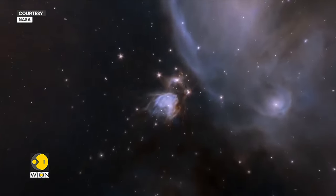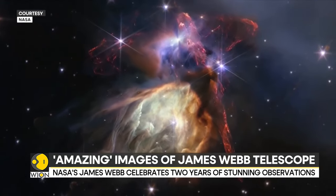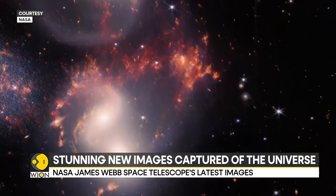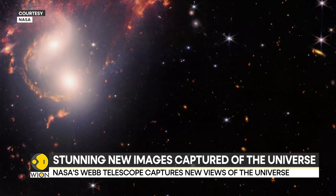But look at these beautiful kaleidoscope of colors. These stunning space images have been shared by NASA, the brain behind the James Webb Telescope. The largest and the most powerful astronomical observatory ever launched into space has been churning out cosmic beauty shots for the past year and a half.